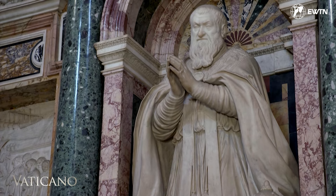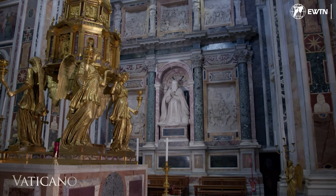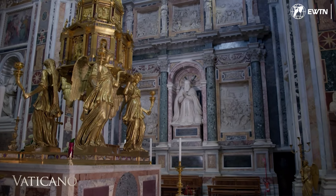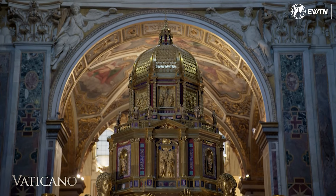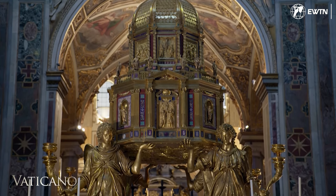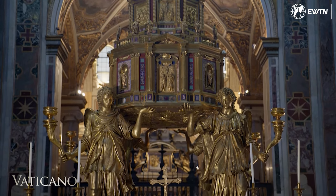The Pope is sculpted praying in front of the manger, but his gaze is directed towards the altar, where the transubstantiation takes place. The altar complex reflects the spirit of the Tridentine Council. The tabernacle is built according to the norms of St. Charles Borromeo.